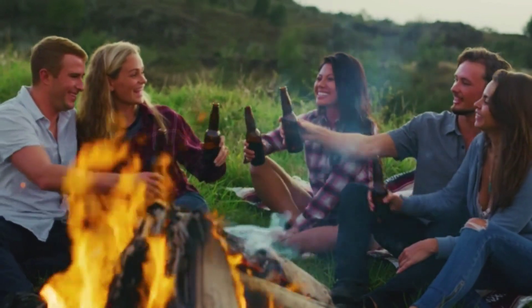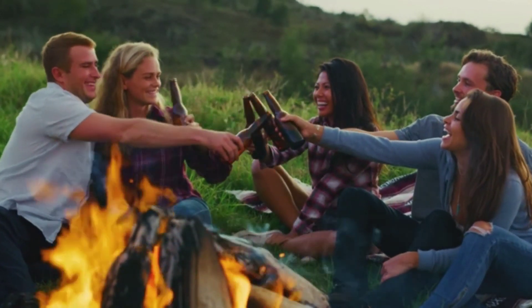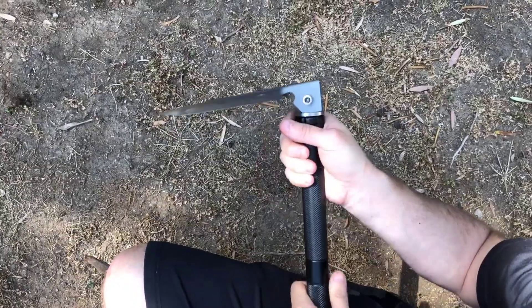Of course, let's be honest — everyone's favorite tool is the bottle opener, so you can enjoy a nice cold adult beverage of choice after a long day on the trail.